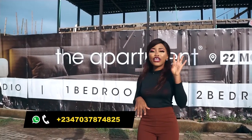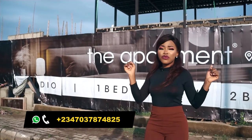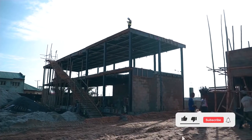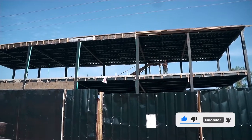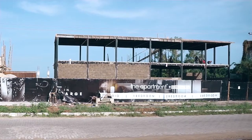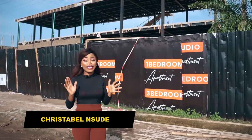This is your best time to buy. And just in case you're wondering why you should buy an off-plan project, feel free to read the captions below for the details. As you can see, we have the welcome center of the apartment ongoing, so this is the best time for you to key into this project.